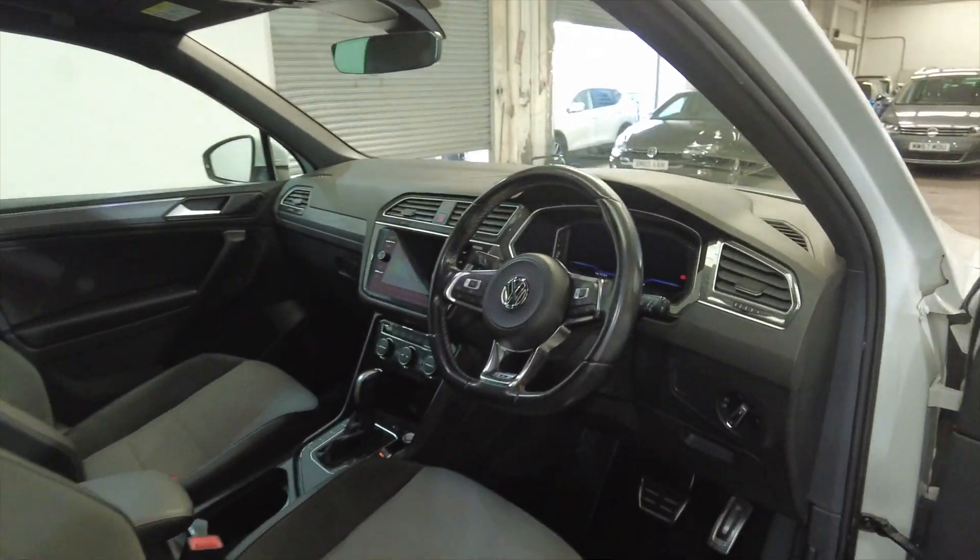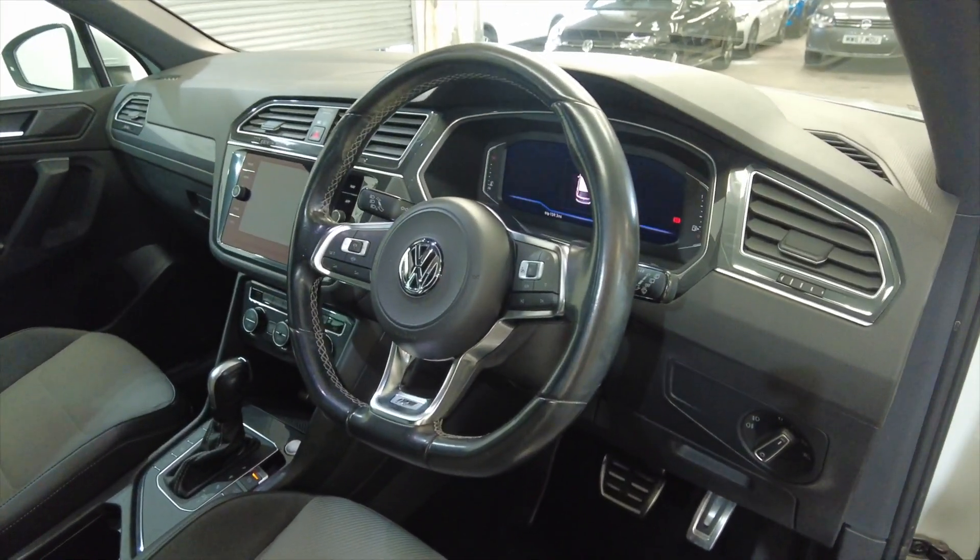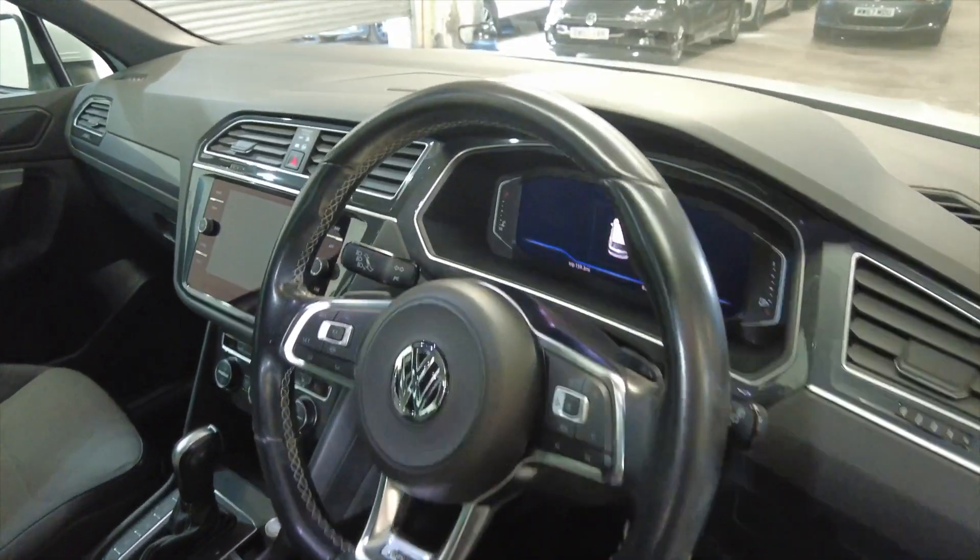Jump inside. You've got a multifunction steering wheel and this car has done 63,207 miles.